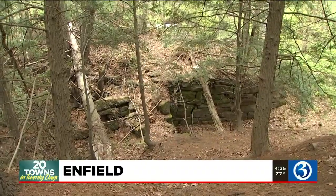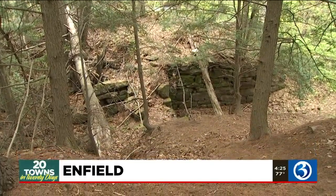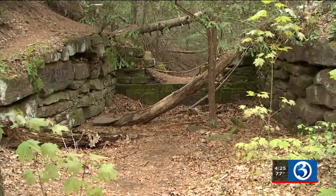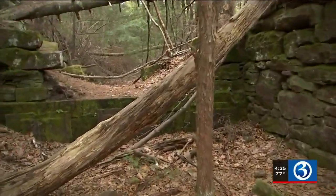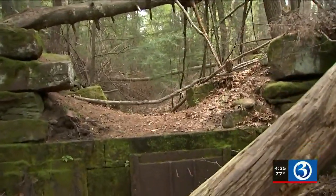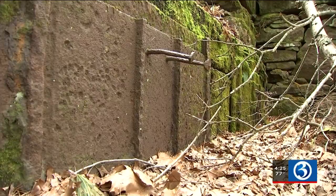During the Mexican-American War and Civil War, this part of town used to produce thousands of pounds of gunpowder. The powder mills are well-preserved ruins along the Scantic River. You're able to get up close and personal with these nearly 200-year-old historical artifacts on your hike. It's remarkably well-preserved.